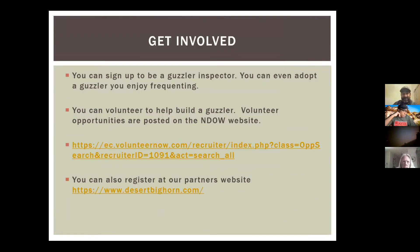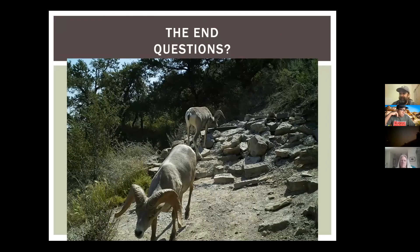This is my plug for you to get involved. There are two websites where you can get involved, and there are other volunteer opportunities if building guzzlers isn't your thing — education and other activities. That's all I got. Thank you for listening.